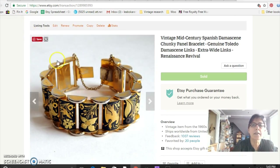This is a Spanish damascene bracelet — that's gold inlaid into steel. This was just such an unusual design; it's a real chunky one. Most of them are very light and delicate, but this one was kind of chunky and really really nice. It came from my sister-in-law and I sold it for $36.